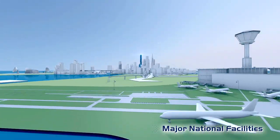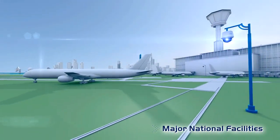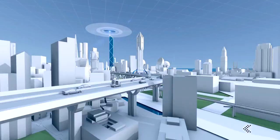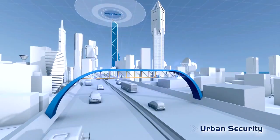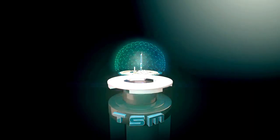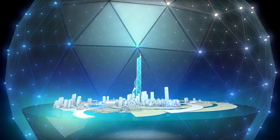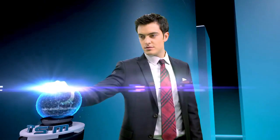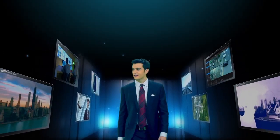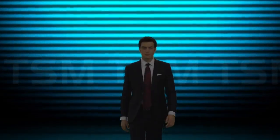Anywhere in the world, TSM delivers the most efficient and optimized security management platform available today. TSM is the new standard in global integrated security solutions — your smartest solution partner.